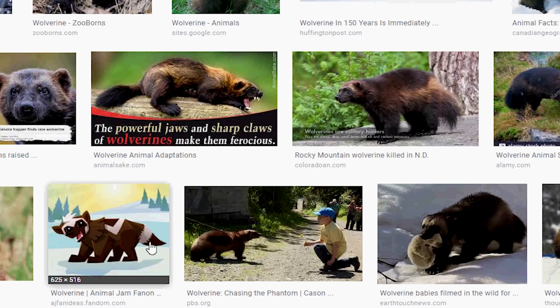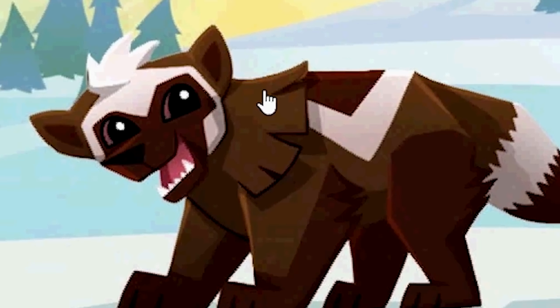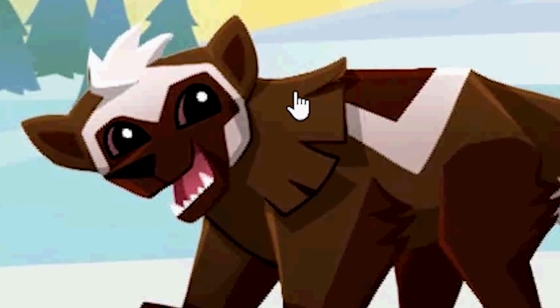Oh whoa, look at this — someone designed one! Did you know wolverines are also called skunk bears? Did you know that? Well, now you do.